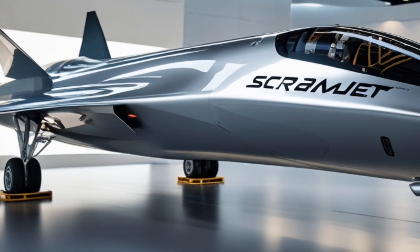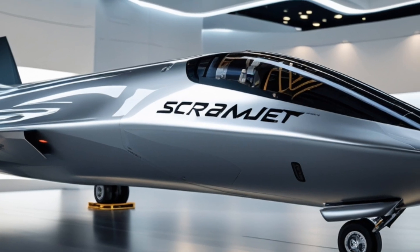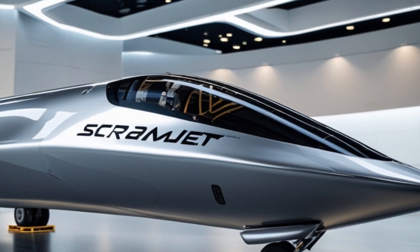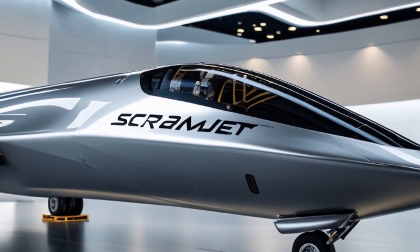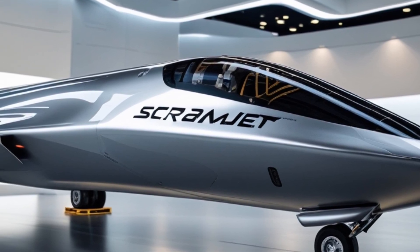That means you need another propulsion system to get up to speed before the scramjet can take over. Typically that's done with a rocket booster or a turbojet-ramjet combo. Once the aircraft hits the right speed, the scramjet kicks in and takes it to the next level.